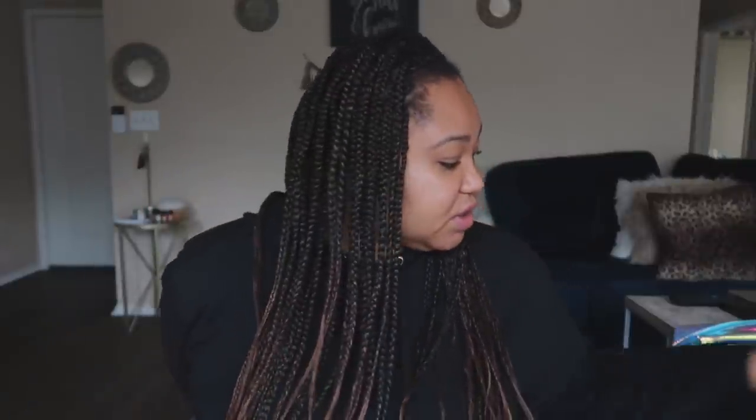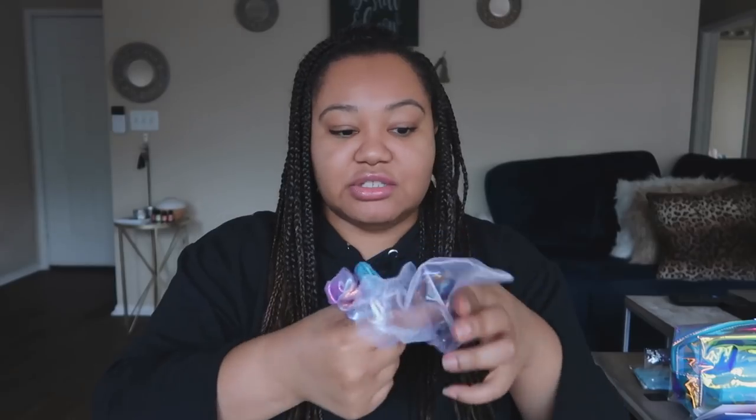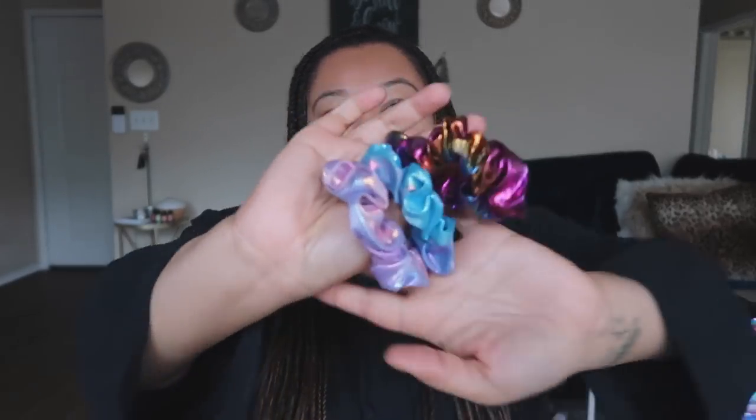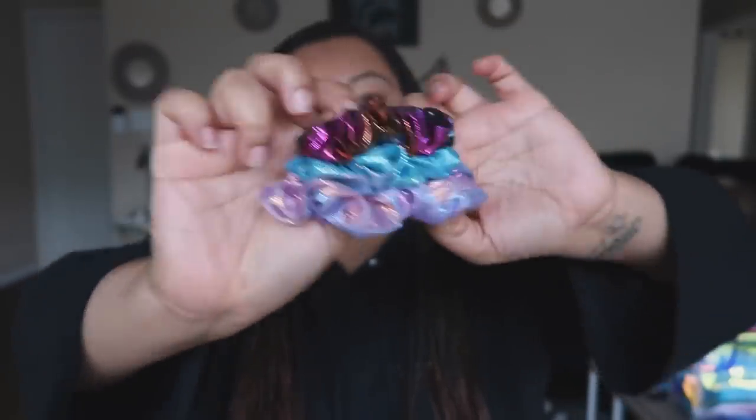So yeah, I also got some scrunchies. I don't think these are for sale, but they're cute. I don't think they will fit around all my braids, but they're just cute little shifting ones — they're not holographic, simply not logical. Let's say these are like maybe a duo-chrome kind of situation, but these are cute.